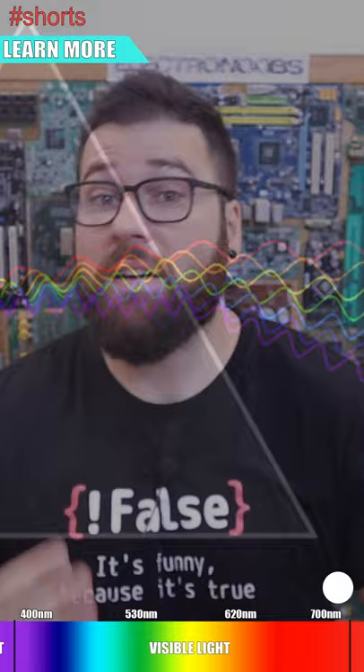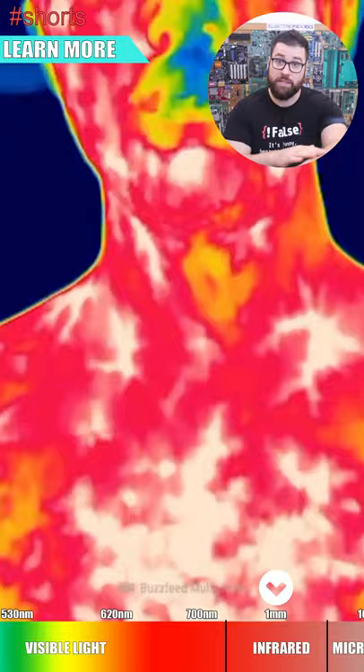Above visible light we have the infrared. We can't really see infrared, but we can feel it on our skin. We can transfer heat using infrared.